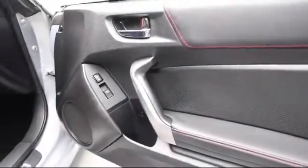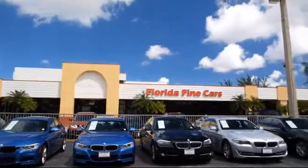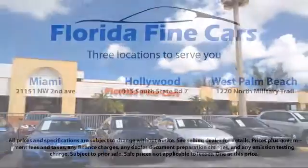Thank you for taking time to look at our vehicles. We understand that there's a lot of dealerships to choose from, and we greatly appreciate you giving us the opportunity to serve you. Contact us today and we'll answer any questions you might have.